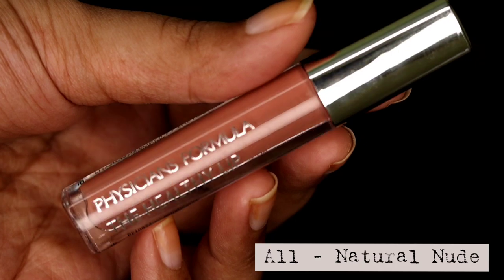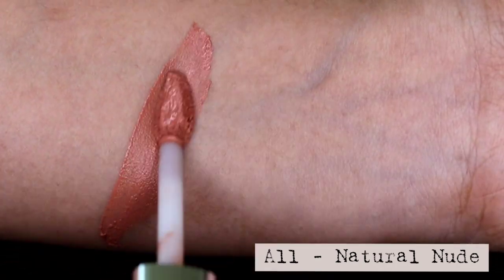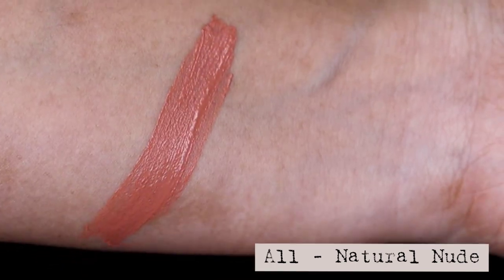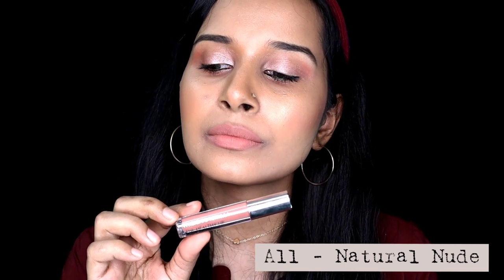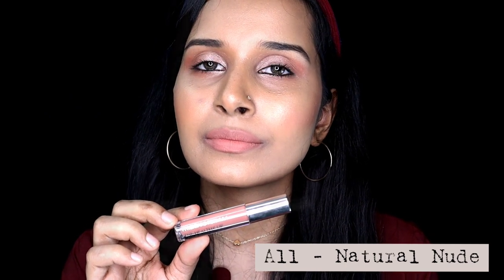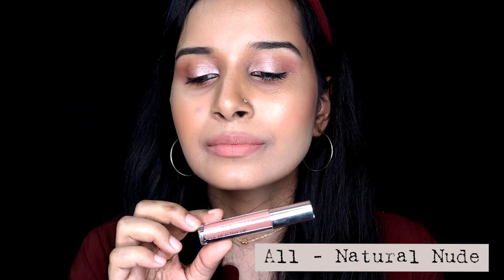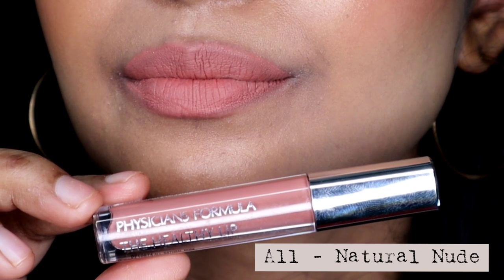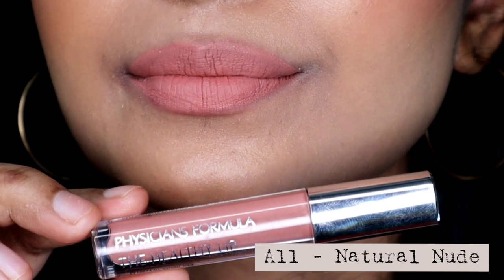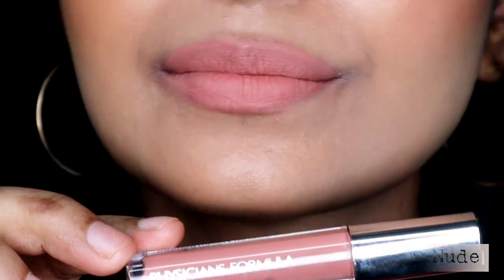Let's move on to the swatches. The first shade is called All Natural Nude, and as the name says, it's a beautiful brown nude shade for people with fairer skin tones. This is one of those nude shades that would look amazing paired with a smokey eye makeup look, but it would wash out people with medium to dusky skin tones. As you can see, this shade is washing me out since I have a medium to dusky skin tone. Medium or dusky skin tones can still pull it off with a darker shade of lip liner. This shade is available in India.